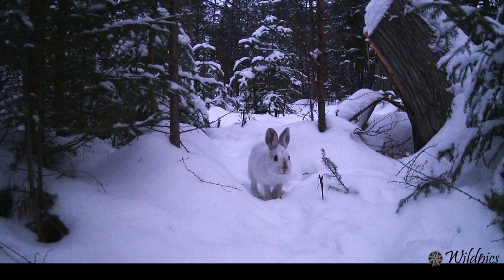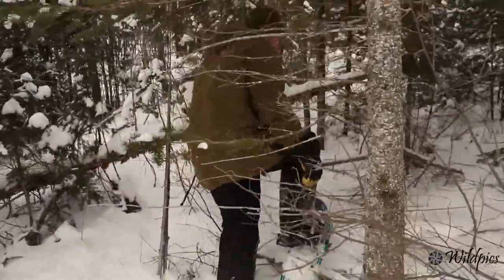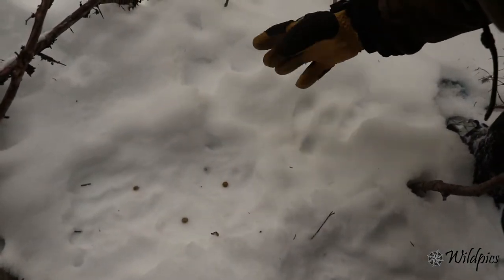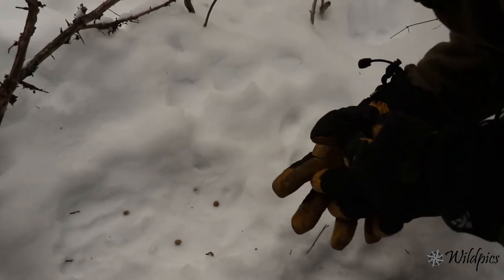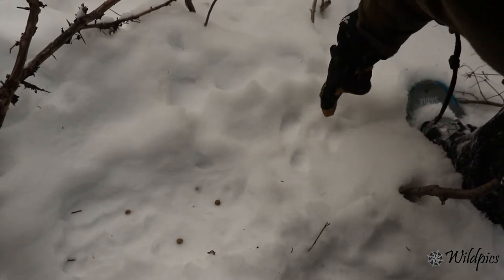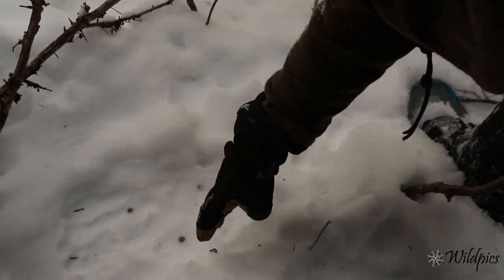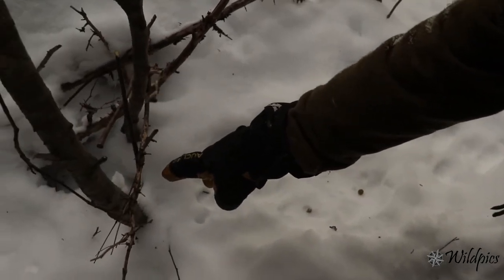There are a lot of fresh tracks here. You can see a good example of those big back feet - that's how they get their name snowshoe hare, like snowshoes, to help you stay on top of the snow so you don't sink in. Those big back feet have lots of hair between all the toes, so when they step in the snow it keeps them right on top so they can run away from predators very fast. You can see those big snowshoe-shaped back feet and where the two front feet were. Looks like he was sitting here for a little bit - there are some pellets left over.